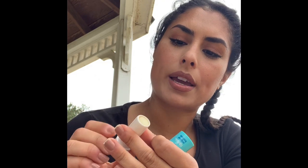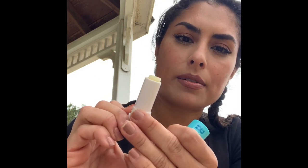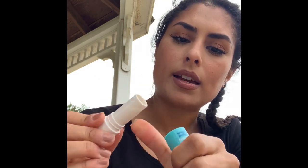Moving on to my next product. This is the Coola Lip Luxe — this is an SPF 30. It's just a lip balm that I use for SPF to protect my lips. And it works. I use it every day.